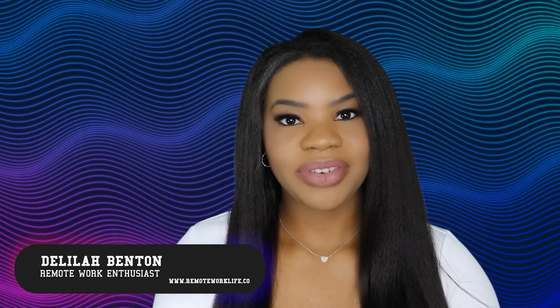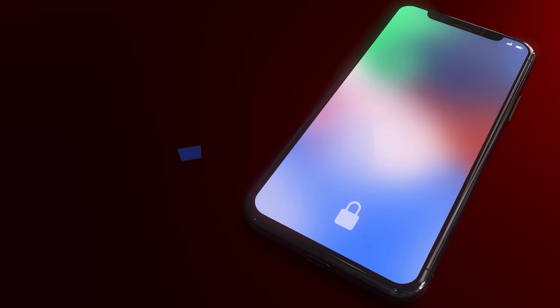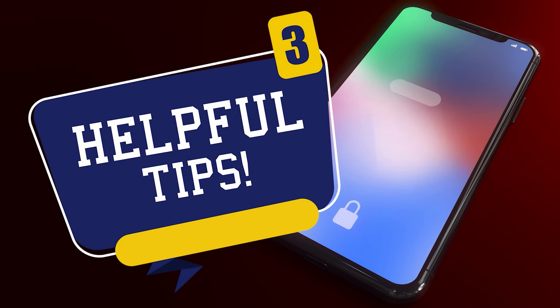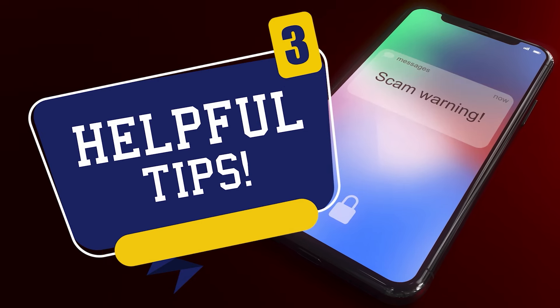Hey there, it's your favorite remote work enthusiast Delilah. I don't think it's any secret how much I love remote work, but there are some downsides, and one of the major downsides are fake online jobs. That's why in today's video I'm going to share a few helpful tips that will allow you to immediately identify if a job that you're looking at is legit or if it's fake. So without further ado, let's jump in.